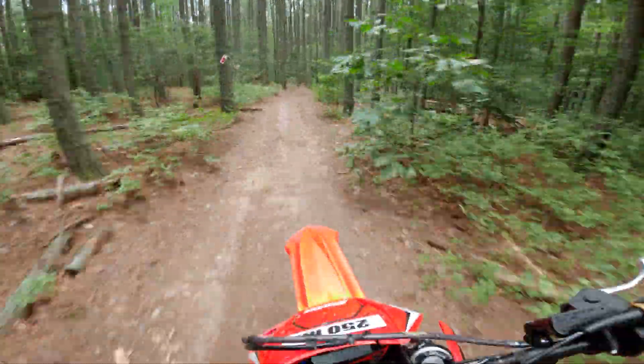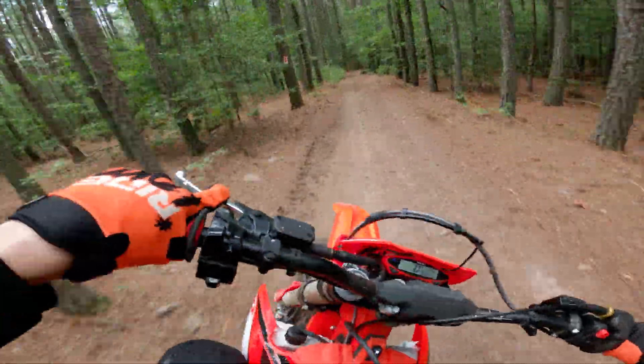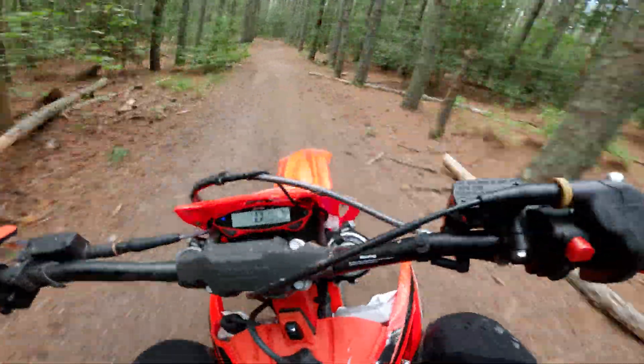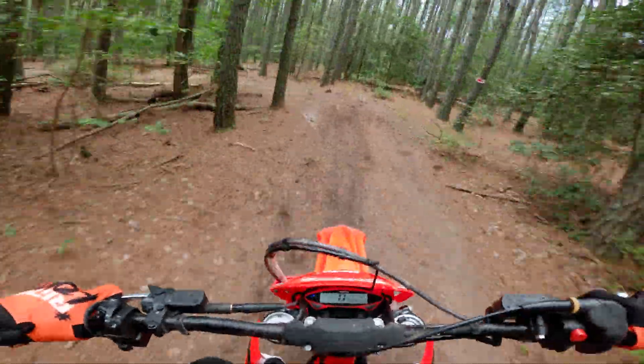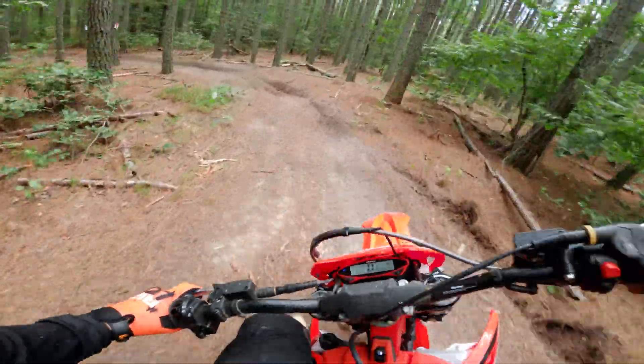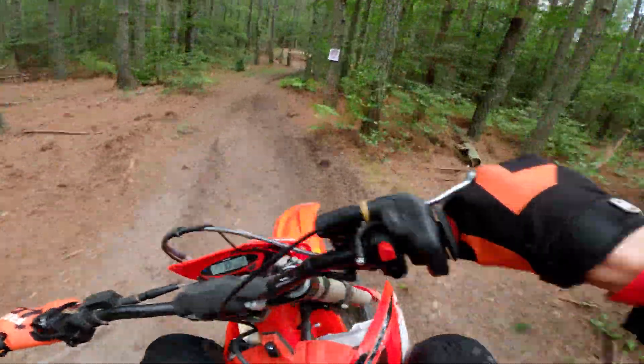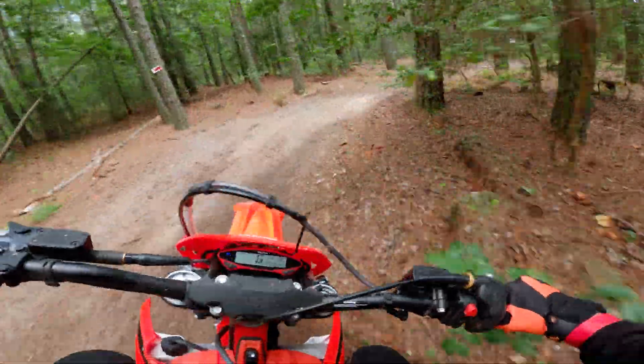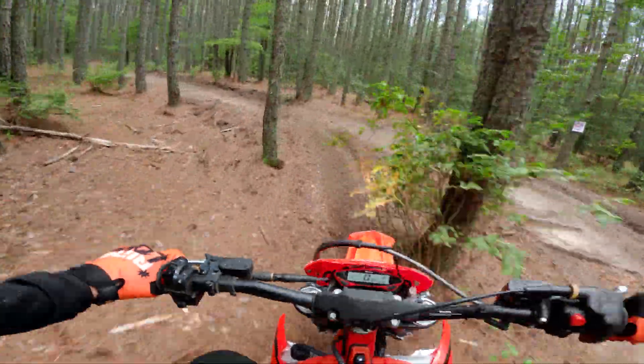So compared to the 300, the 250 definitely feels like a little bit more manageable power. Like it's fast, but it doesn't feel like it's constantly going to get out of control if I'm not careful. It definitely seems like it's a little bit more user-friendly.